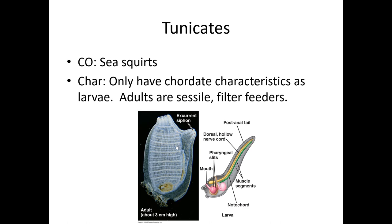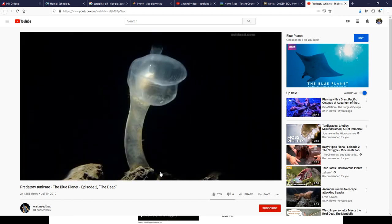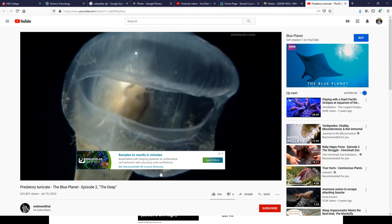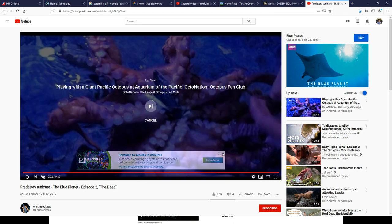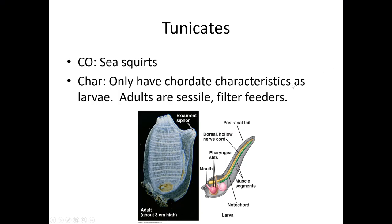Tunicates or sea squirts are another one of those organisms you're not going to have encountered if you've been in this part of Texas your whole life. This one is actually very different from a normal one — they found it way deep down in the ocean and it is predatory. They are not usually this big; ordinarily tunicates are filter feeders, but this one has modified a big mouth to catch food.